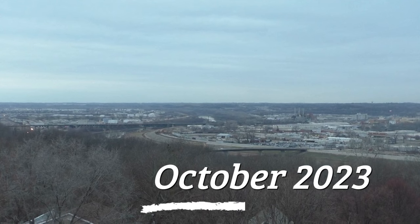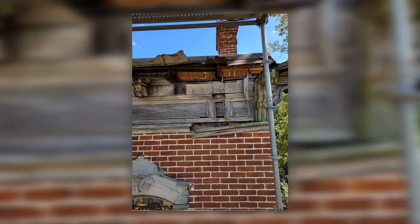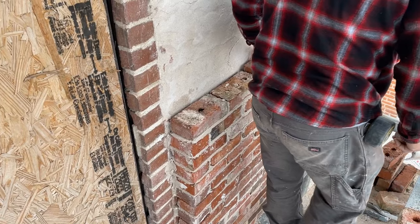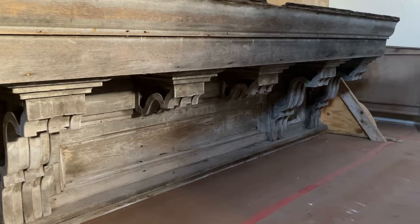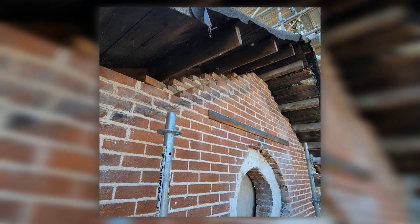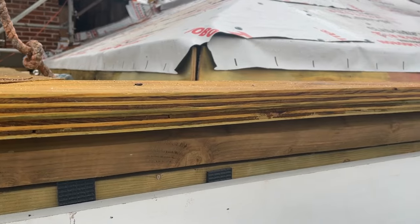In October 2023, the fascia, eaves, and corbels were removed and found to be in poor condition. Brickwork in these areas was reconstructed. Old fascia pieces that were in decent condition were used to build a mock-up that will help Pishni Restoration reconstruct the new fascia in their workshop. The new fascia will be built in mahogany wood.